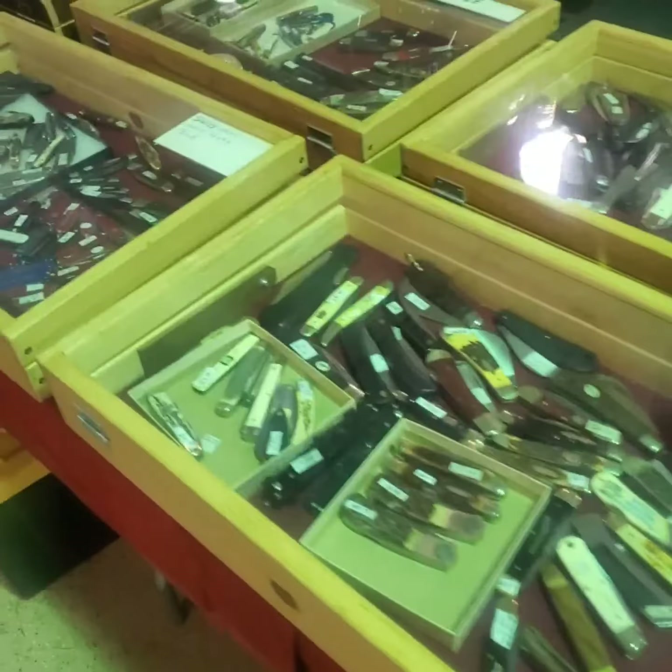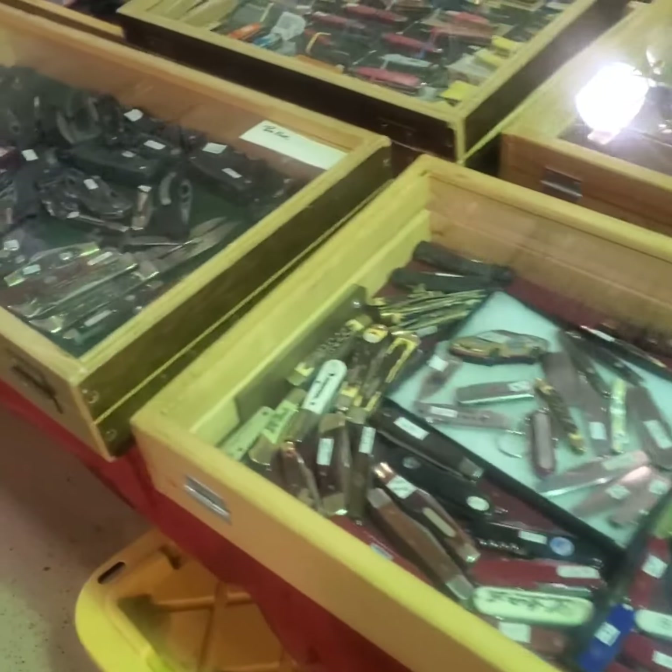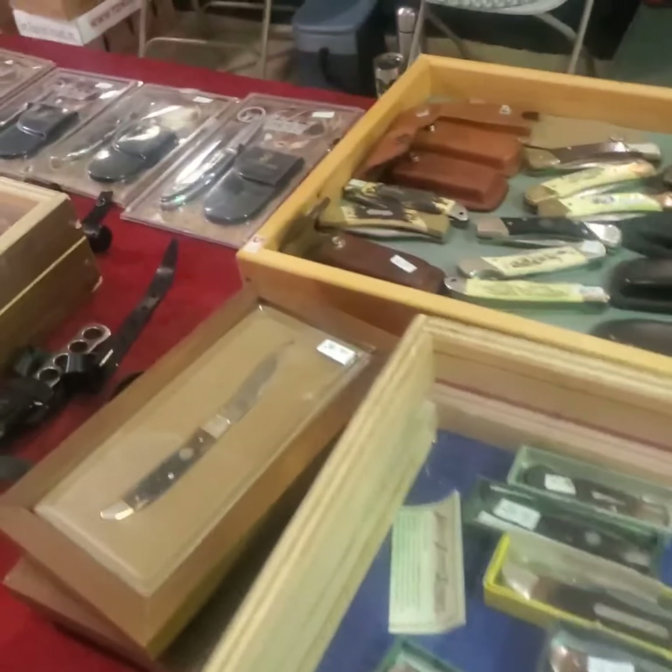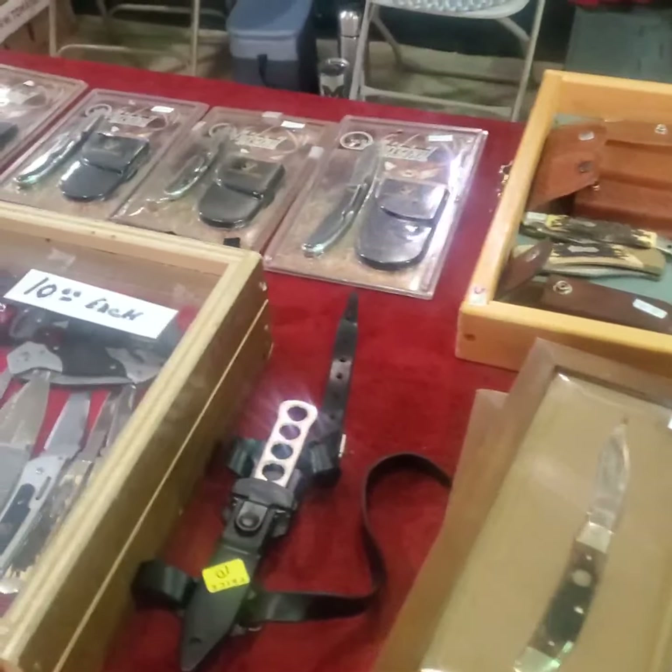Hello, Benny. Hello, Wanda. I think Benny and Wanda have been doing this gun show stuff for about 60 years each. About 60 years they've been doing it.